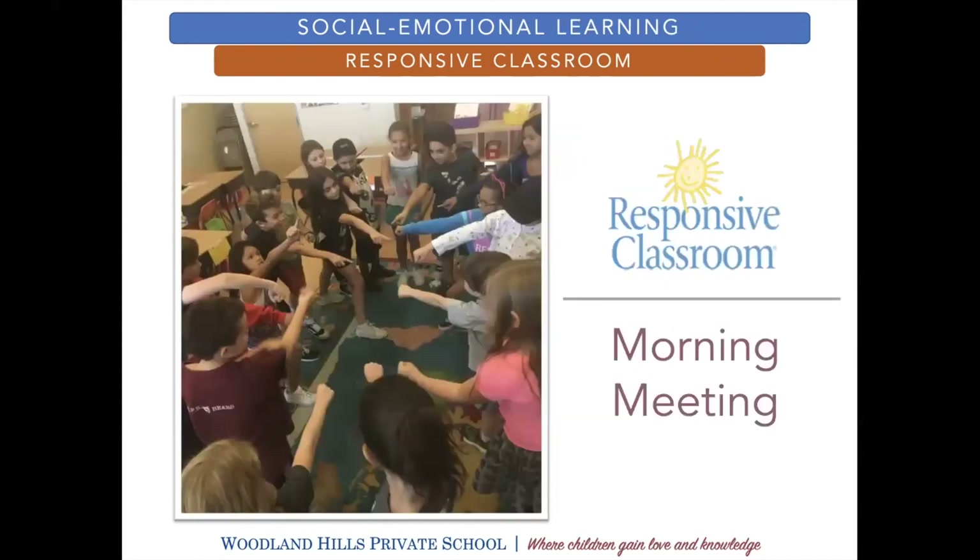The last piece, of course, is morning meeting. This is a pre-COVID picture, but it's done through games and songs and activities, with a lot of emphasis on things like active listening skills. That first half hour of their day in every grade level starts with morning meeting.